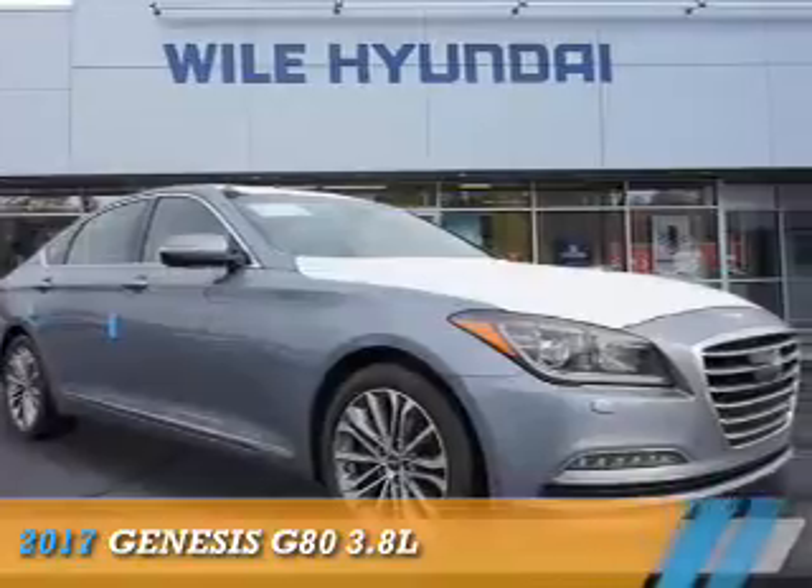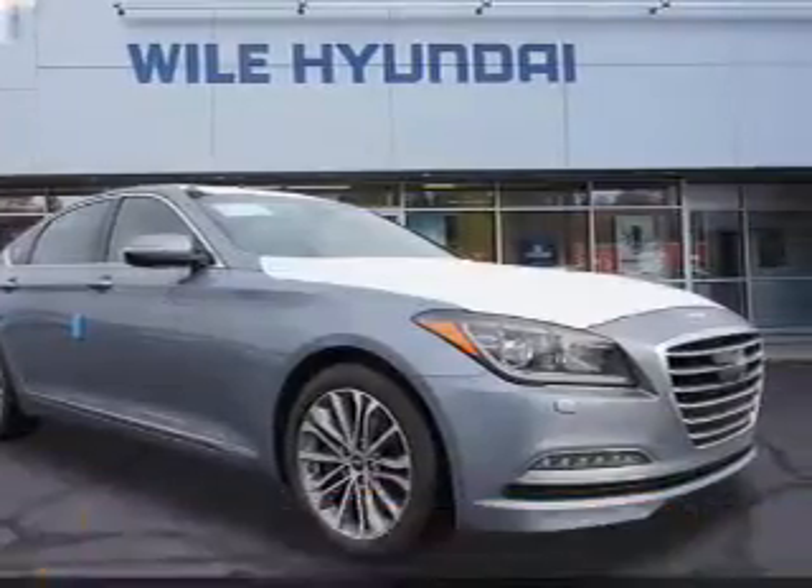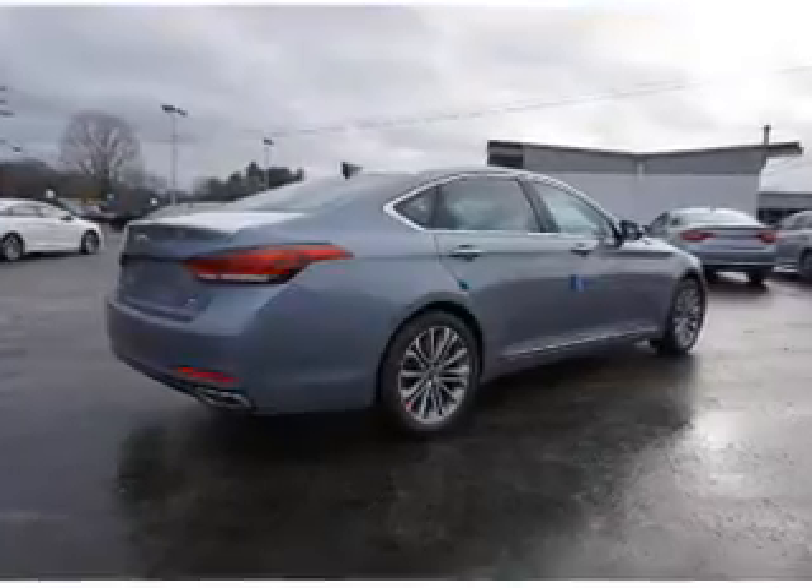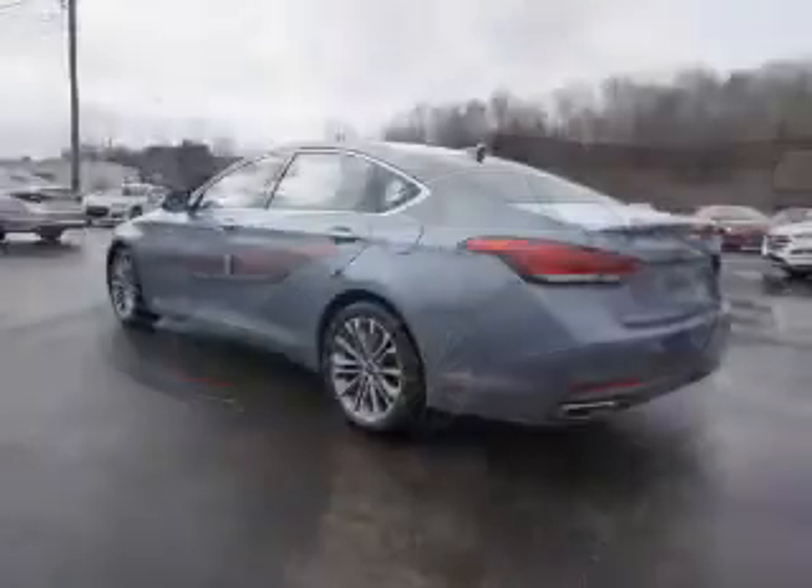This could be the vehicle you're looking for. It's powered by all-wheel drive, a 3.8 liter, 6-cylinder engine, and an automatic transmission.